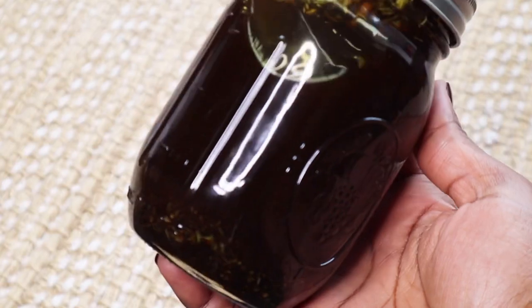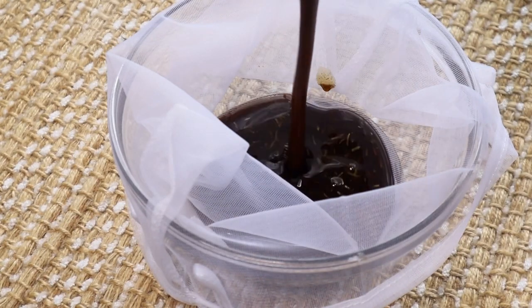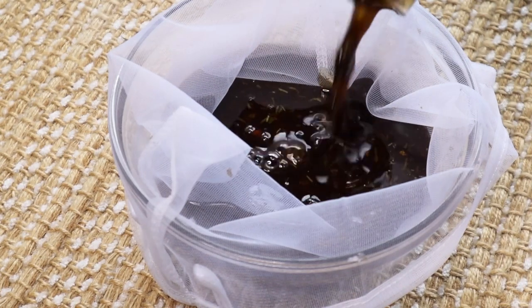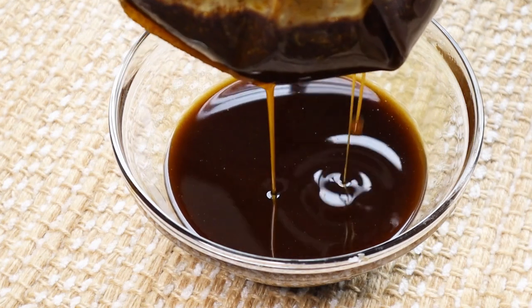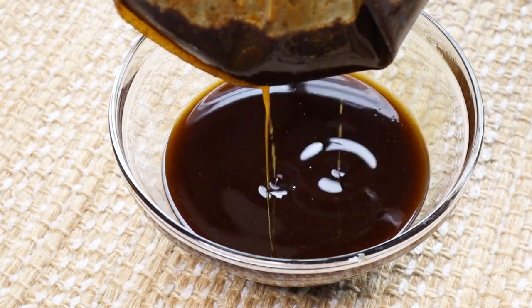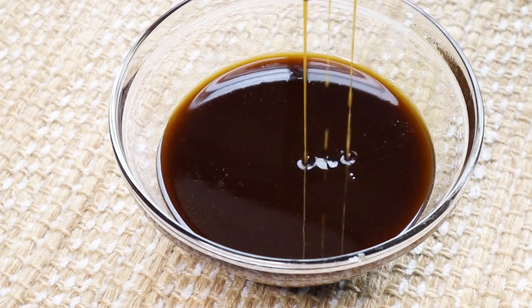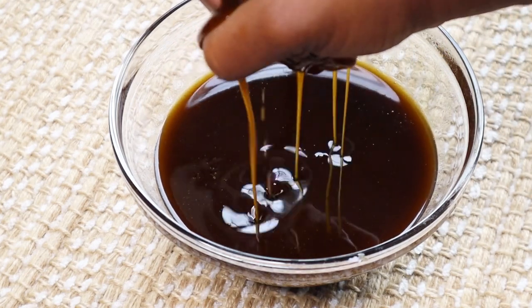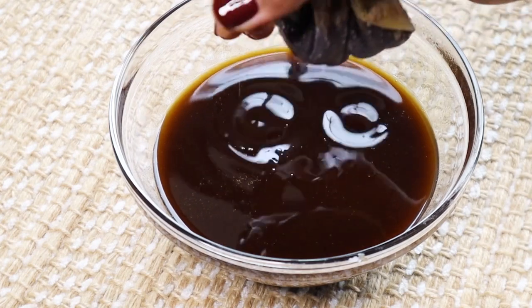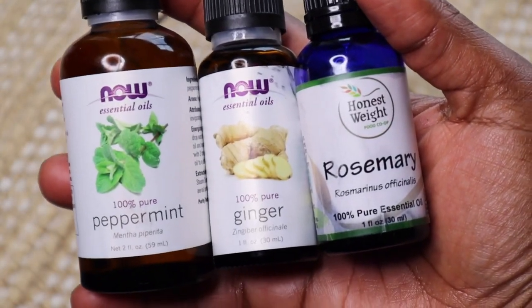After a few weeks, I'm using a nut milk bag to extract the oils from the herbs and powders. You can also use a cheesecloth for this process. Feel free to stop here, but I'm adding some essential oils like peppermint, ginger, and rosemary. These essential oils are also great for promoting hair growth and stimulating the scalp.